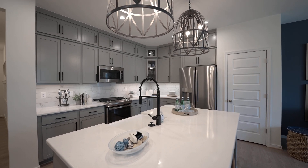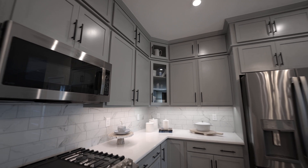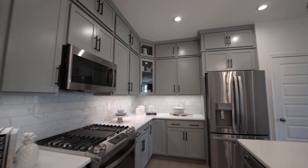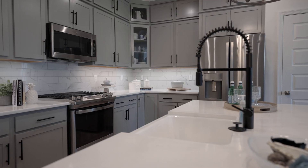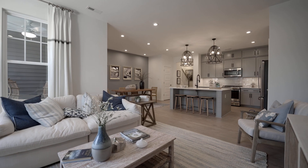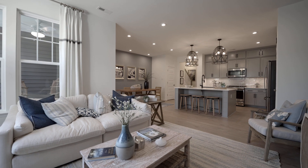With its spacious layout and ample counter space, the large kitchen is perfect for preparing meals and entertaining guests. Whether you're cooking up a feast for a holiday gathering or simply enjoying a quiet night in, the large kitchen is the ideal space for all your culinary needs.